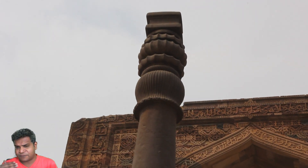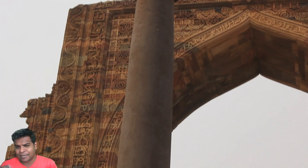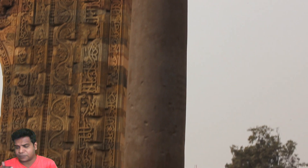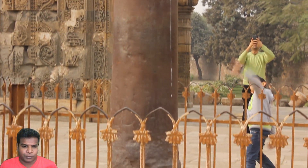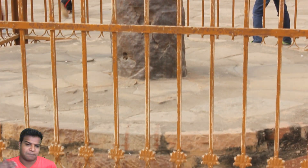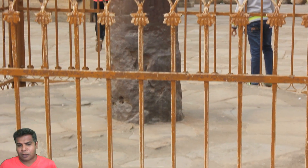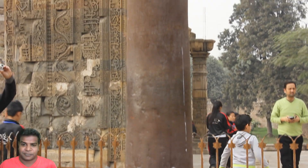One of the strangest features is that it has not rusted for more than 1000 years, although we can see some rusting in recent years. Archaeologists confirm that this was created at least 1600 years ago, but it could be much older. An iron pillar made such a long time ago should have rusted and completely disintegrated.